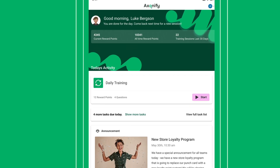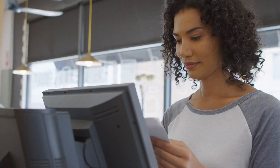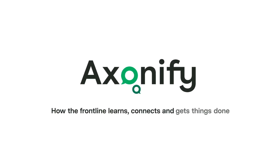With Exonify's powerful blend of learning, communication, and operations tools, you can make sure your frontline workforce is ready to get the job done right the first time. Exonify — how the frontline learns, connects, and gets things done quickly, easily, every day.